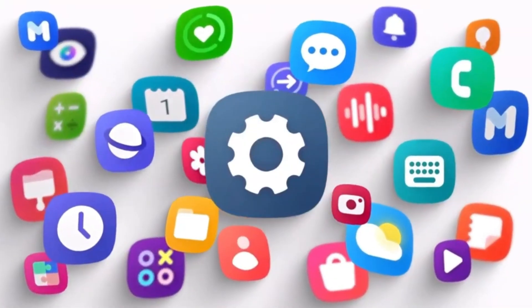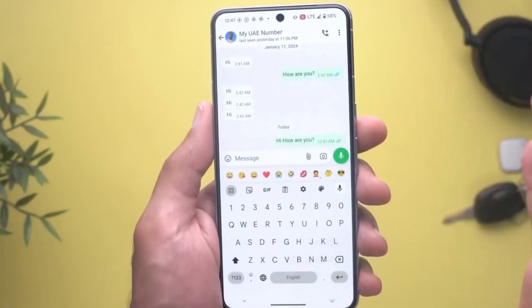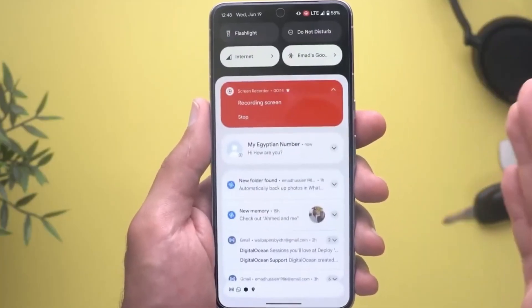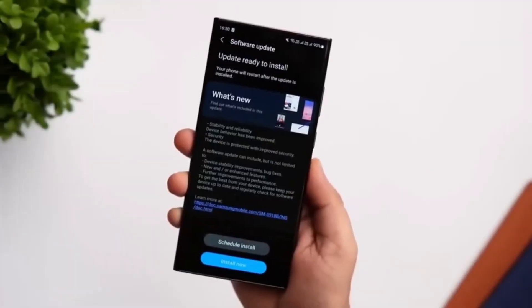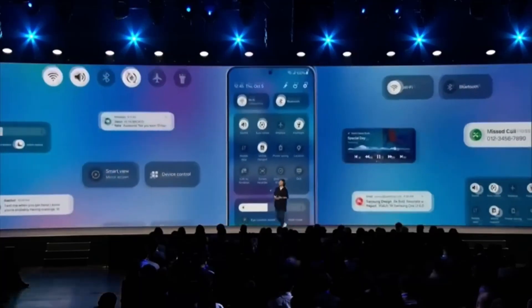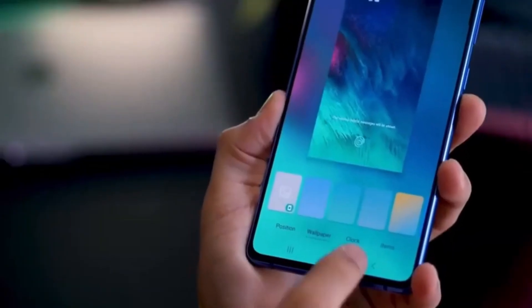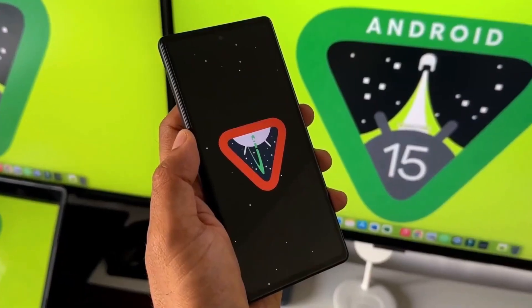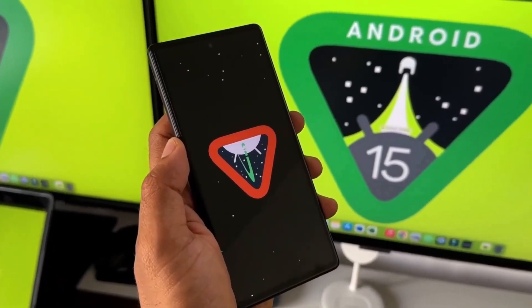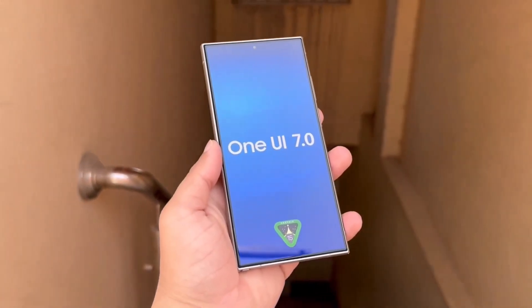We anticipate Samsung to unveil the update's features at SDC, potentially kicking off the rollout shortly after. One UI 7.0 is built on the foundation of Android 15. This new Android version recently achieved platform stability with the release of Google's Android 15 Beta 3 update, signifying that the core functionalities are finalized, allowing Samsung to accelerate the development of One UI 7.0.